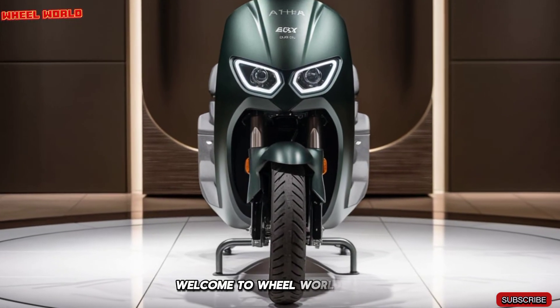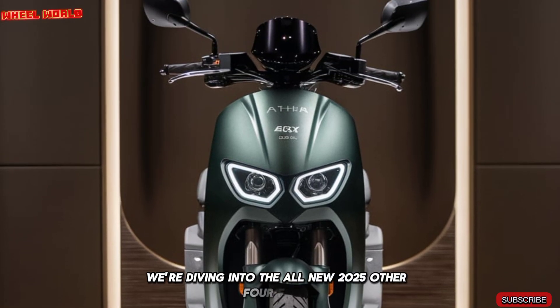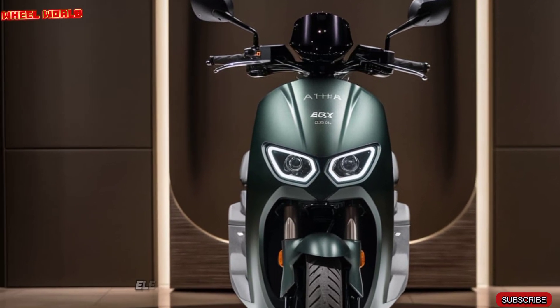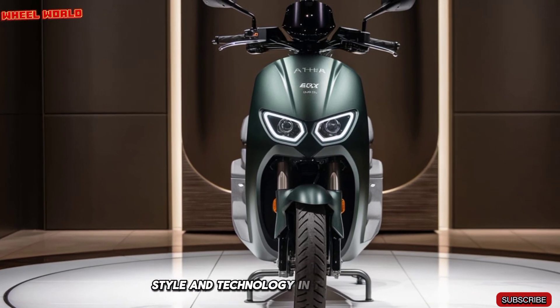Welcome to Wheel World. Today, we're diving into the all-new 2025 Ather 450X, a game-changing electric scooter that redefines performance, style, and technology in the EV segment.